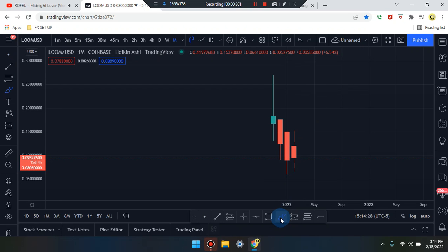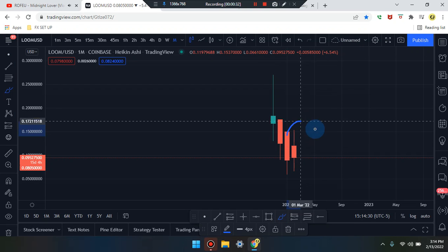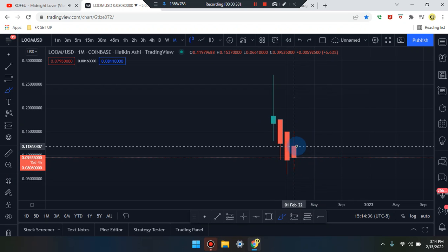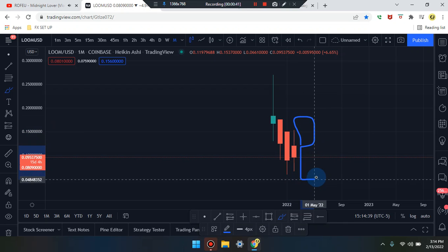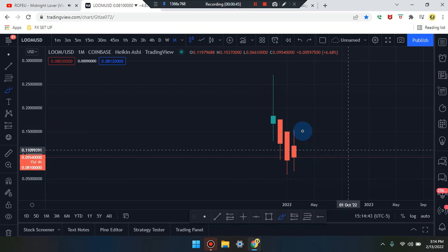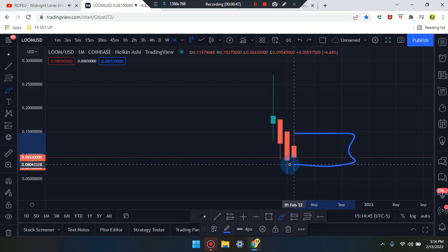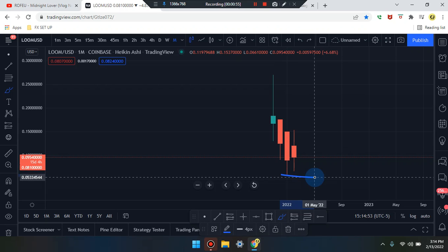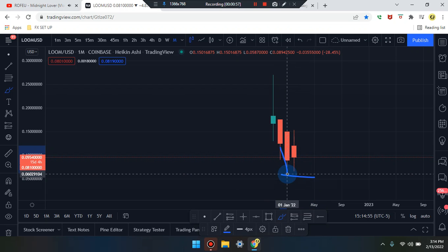We are on the monthly time frame. The last candle markets as a doji, so we have to wait for the next candle to engulf the doji to push this market up or push this market down. If that doesn't happen, the market is going to be consolidating sideways in that area.